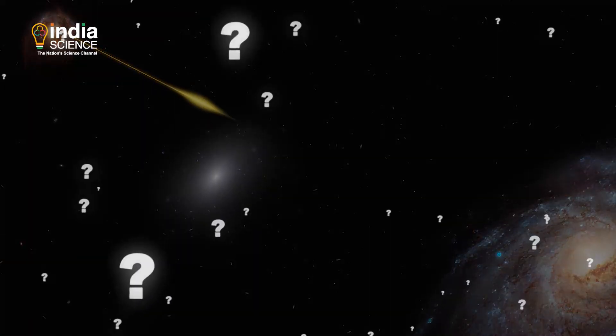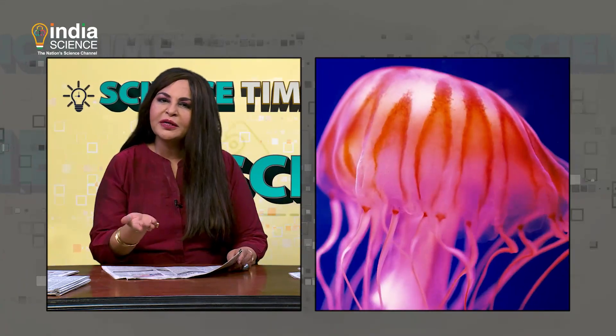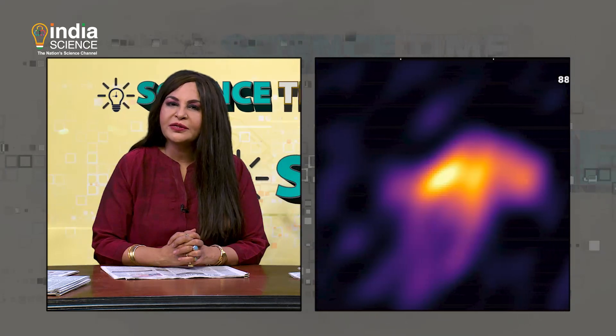Would you believe if the sky had started sending signals in the exact shapes of living beings on Earth? Would you believe if these signals were radio signals forming the precise shape of a jellyfish? Scientists have discovered strange radio emissions coming from a distant galaxy cluster that takes the shape of a gigantic jellyfish. The strange structure is nestled in Abell 2877, a cluster of galaxies at a staggering 340 million light-years away from Earth. Terence Hoxson, a graduate student at Curtin, discovered the structure called USS Jellyfish while analysing data on radio waves.